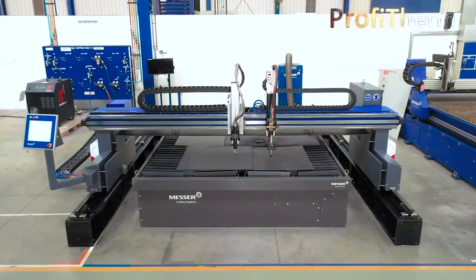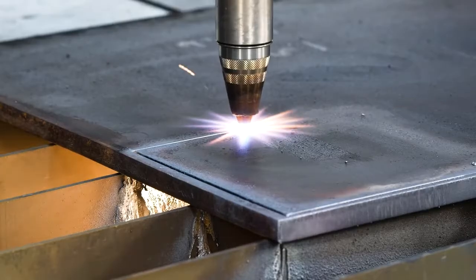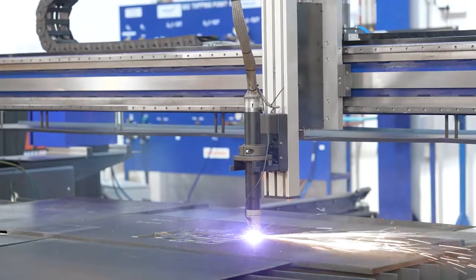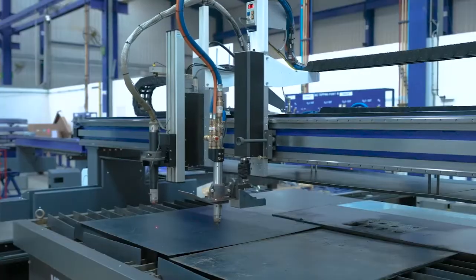Introducing the high performance and high productivity ProfiTerm machine from Messer Cutting Systems, for OxyFuel, Air Plasma and Oxygen Plasma cutting solutions. Rigid machine rails and precise rack and pinions ensure accurate and smooth motion.